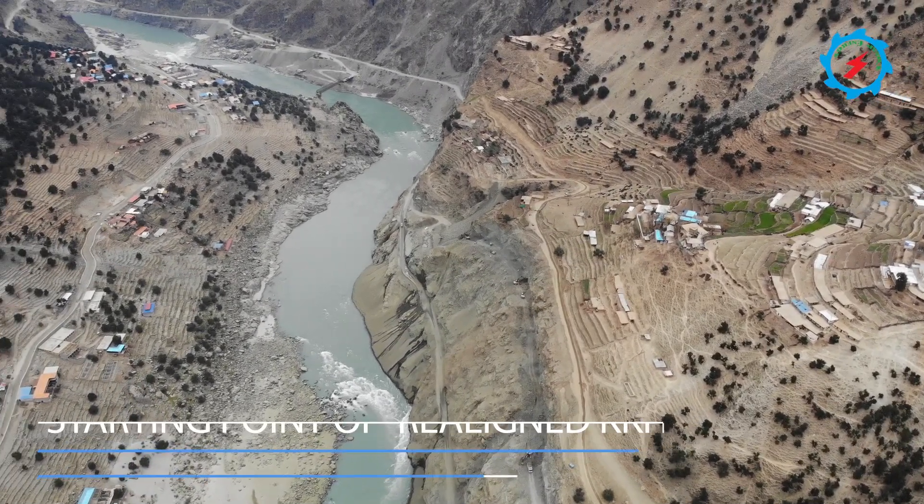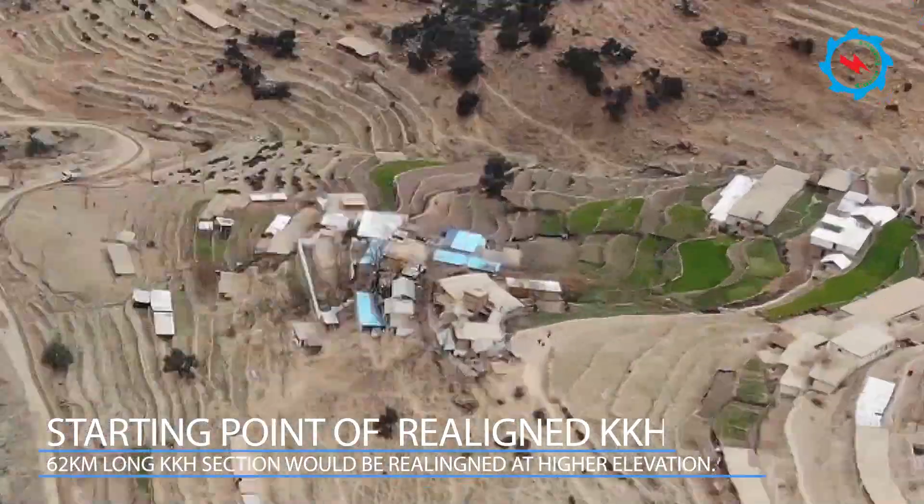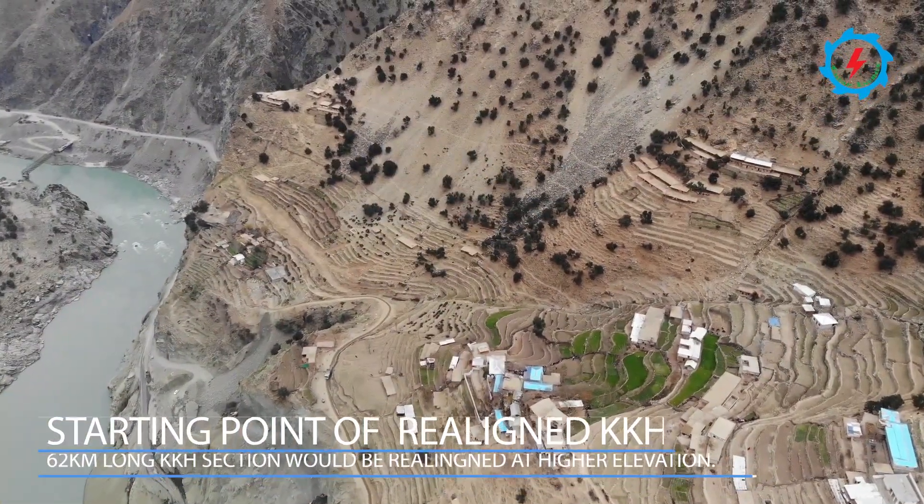The construction of the dam will submerge the existing Karakoram Highway (KKH), and more than 60 km of road will be reconstructed.